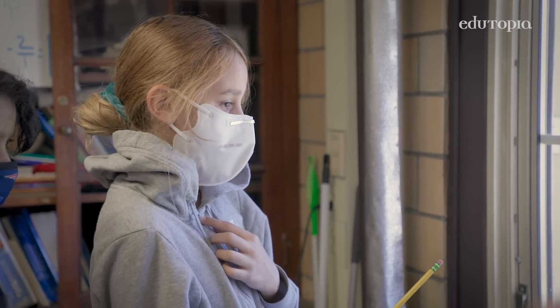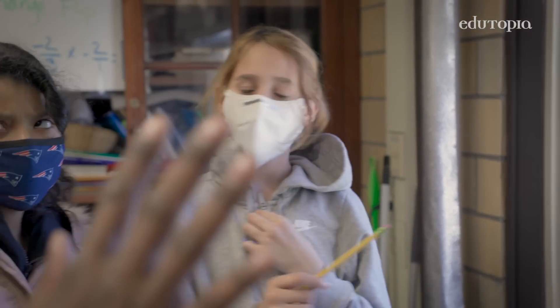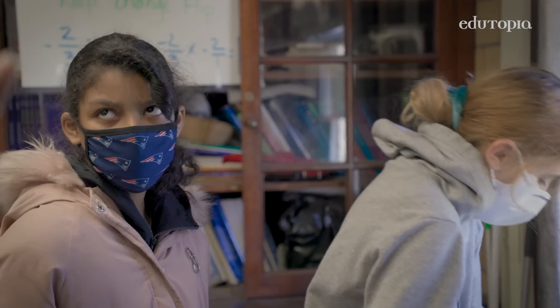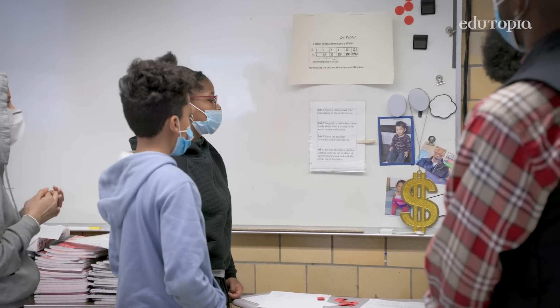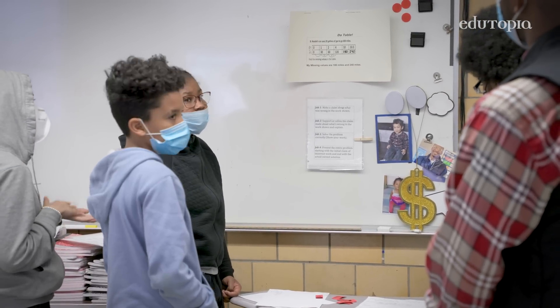I'll tell you what, I'm going to step in the background. I want y'all to discuss whatever ideas you have about the problem. I want them to be able to respectfully challenge the status quo. And the carousel activities really give them that voice to do so.